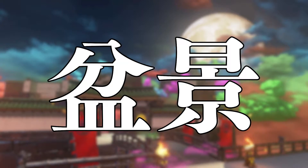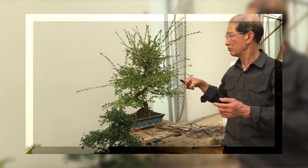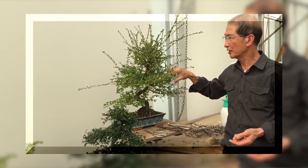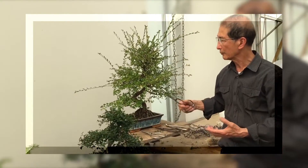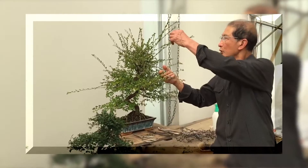Panjing evolved into bonsai, which just involves cultivating miniature trees in a single tray. Bonsai also has many styles of its own, but there are far too many to list here, so let's move on to the next art developed from panjing.